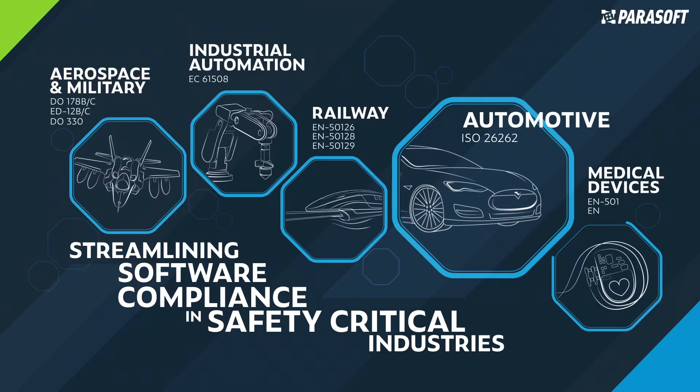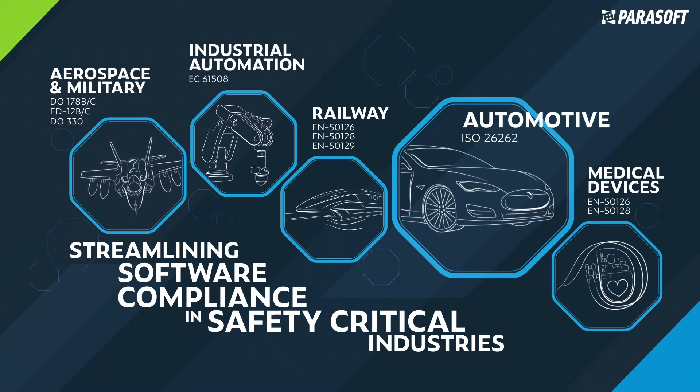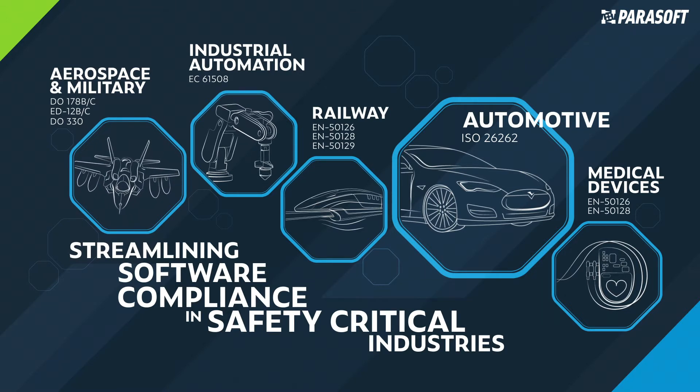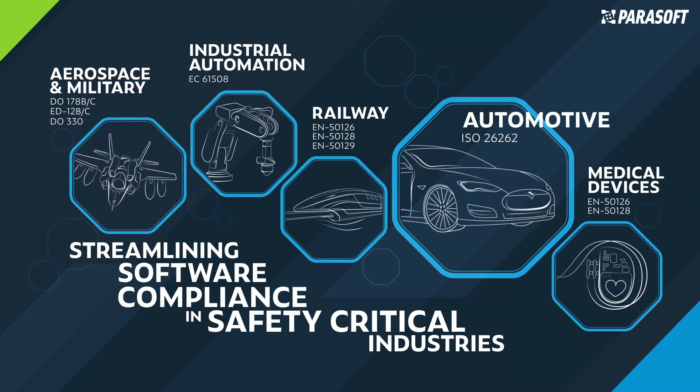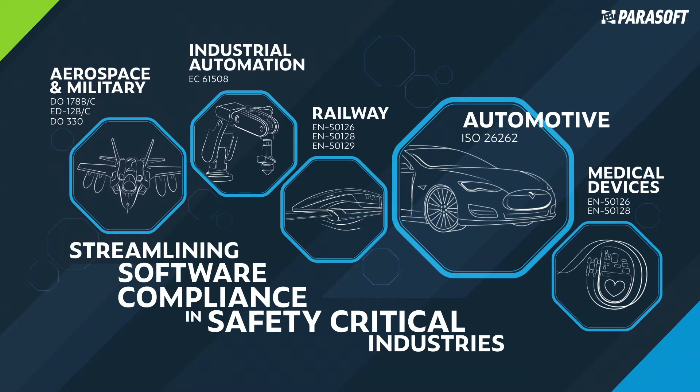Parasoft's C/C++ Test provides an embedded software testing solution for every industry. Leverage C/C++ Test to expedite and satisfy your functional safety standards for the automotive, military aerospace, medical device, industrial automation, and rail industries.